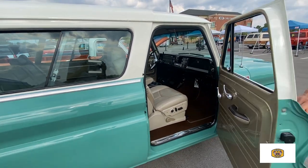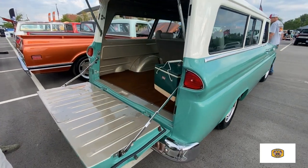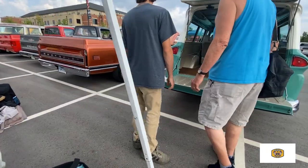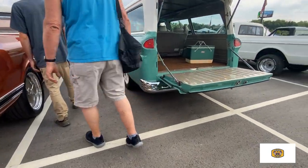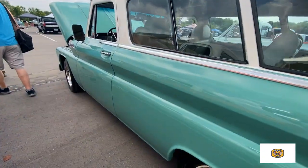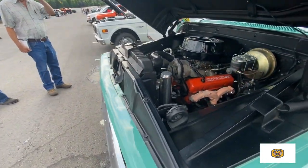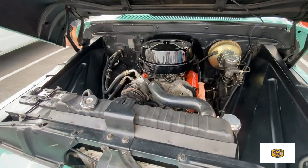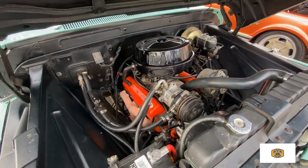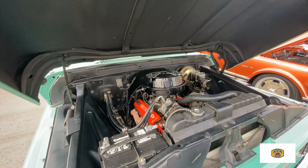I'm going to walk over on the driver's side, and then we can maybe take a look at the engine. The paintwork is just beautiful — no waves, no dents. And what size engine did you say? It was a 350? Yes, sir. And you got the ram horn. Yes, sir. Air conditioning. Very nice. Yeah, power steering, power brakes, air. It's just a cruising truck.